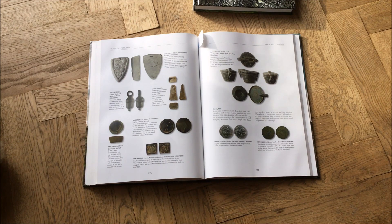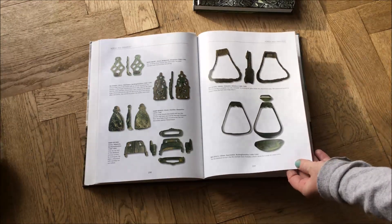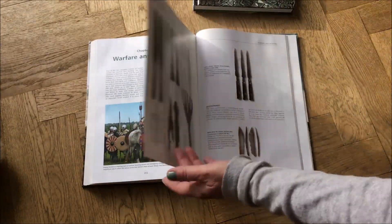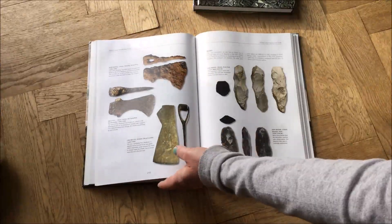The profits from these books go back into the Portable Antiquities Scheme too — it helps to finance some of their work. A lot of us use the Portable Antiquities Scheme database, finds.org.uk, as a reference point when trying to identify items, and we're all encouraged to put our own items in there through the Finds Liaison Officers.